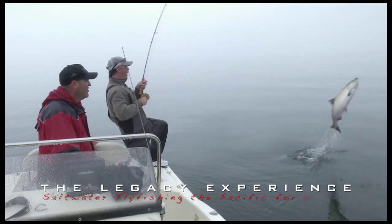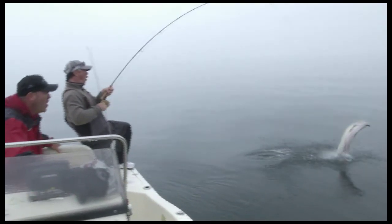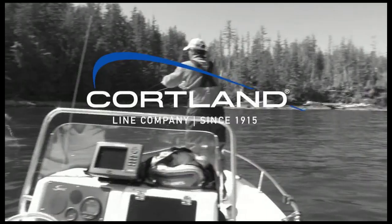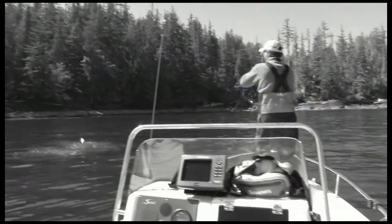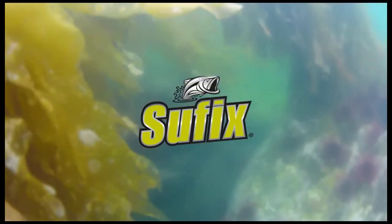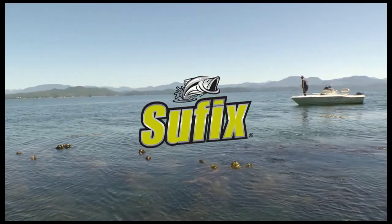The Legacy Experience has been brought to you in part by Sage, Cortland, Islander Precision Fly Reels, Suffix — the world's most hardcore fishing line.